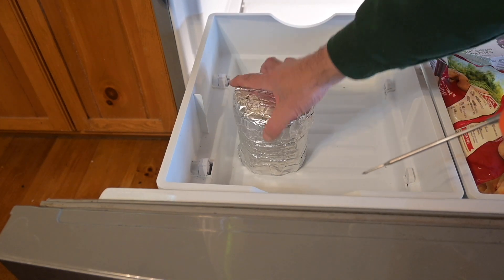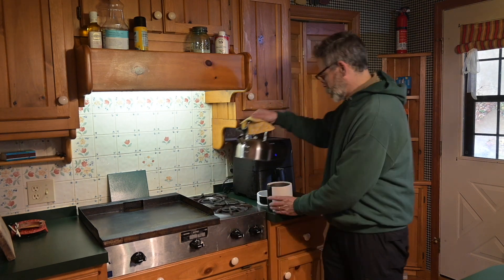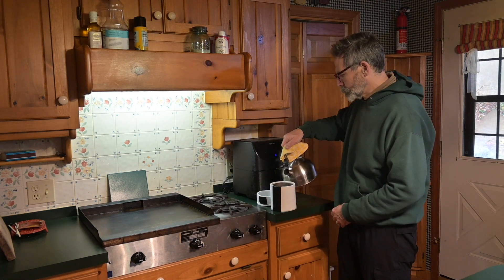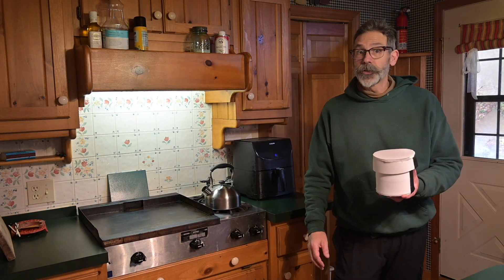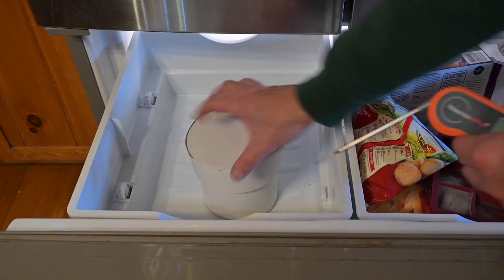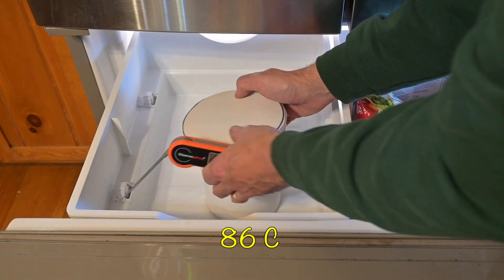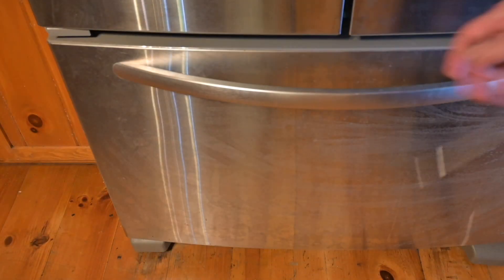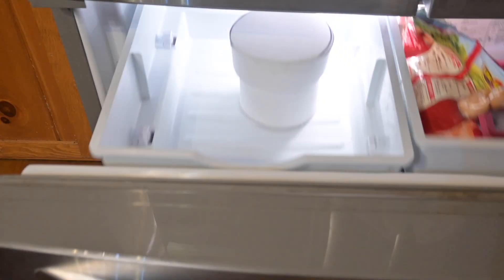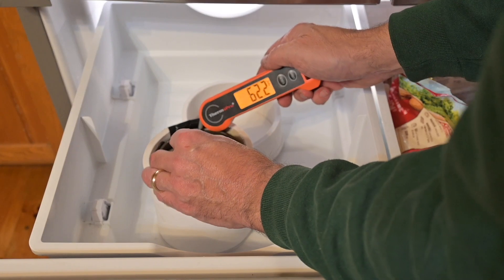Six and a half hours. There's the foam cozy going in the freezer. See how we're doing with the foam cover — 187 Fahrenheit. We'll put that on there and leave it for another 4 hours and 45 minutes. I should have mentioned the freezer is set at 0 degrees Fahrenheit, or minus 18 Celsius.